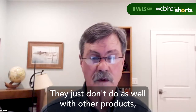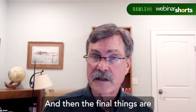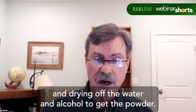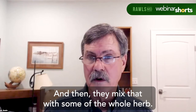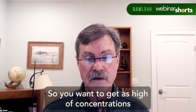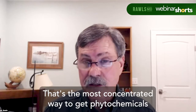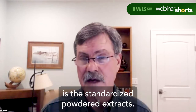Some herbs just don't do as well in other product forms. The final option is standardized powdered extracts: they take a water-alcohol tincture and dry off the water and alcohol to get a powder, then mix that with some whole herb so the ratio of phytochemicals to powder is concentrated. You want to get as high a concentration of phytochemicals as you can — standardized powdered extracts are the most concentrated way to get phytochemicals.